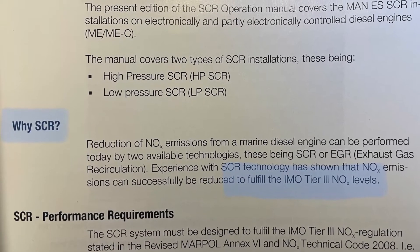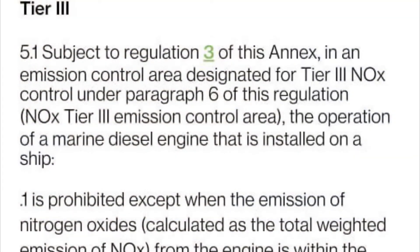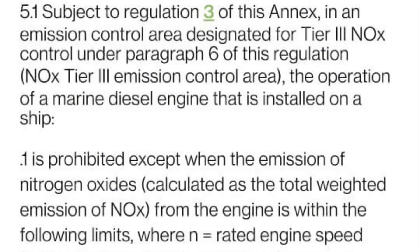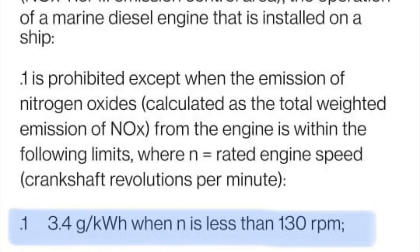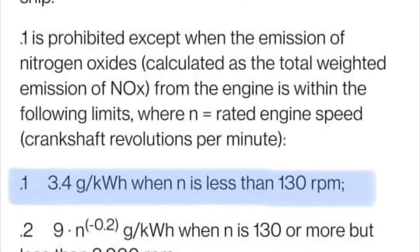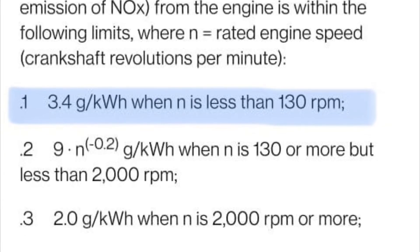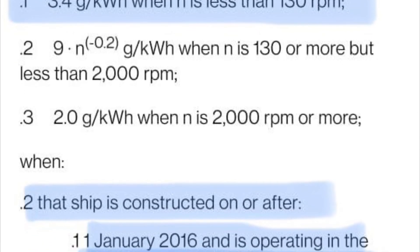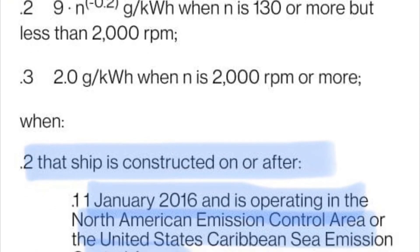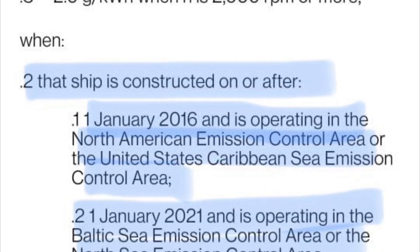Hello engineers, welcome back. In this SCR series, the first video covers why SCR is required. SCR is required to fulfill the IMO Tier 3 NOx regulations — the engine must meet the IMO NOx value of 3.4 grams per kilowatt hour for engines rated with a speed below 130 rpm.